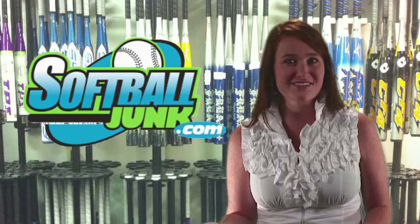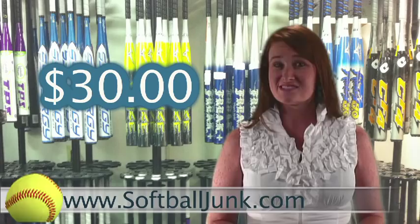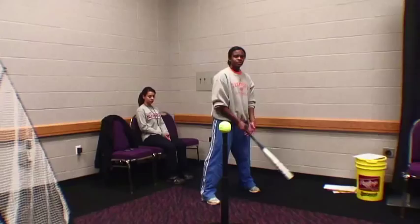Do you need a softball bat? Do you want to save $30? Softballjunk.com is offering an additional $30 discount off the price of all non-sale softball bats on their website. That's right, $30. So the next time you buy a bat, go to softballjunk.com and enter the code FPTV30 during checkout and wham, you just put a cool $30 in your pocket.